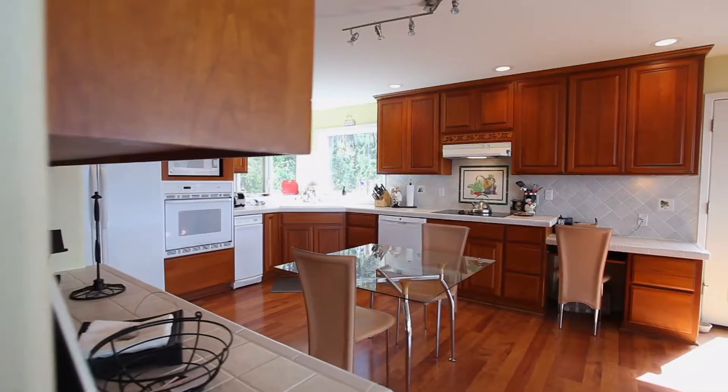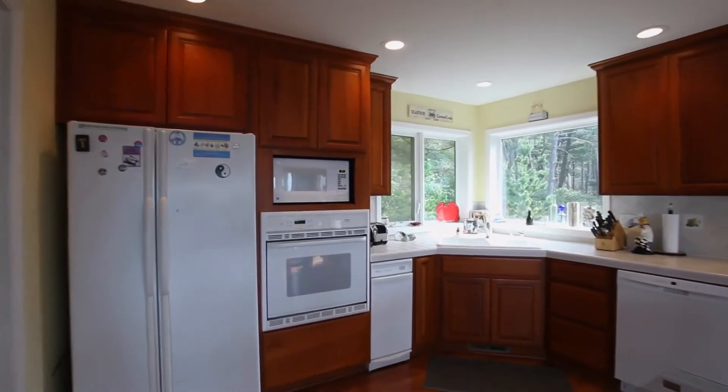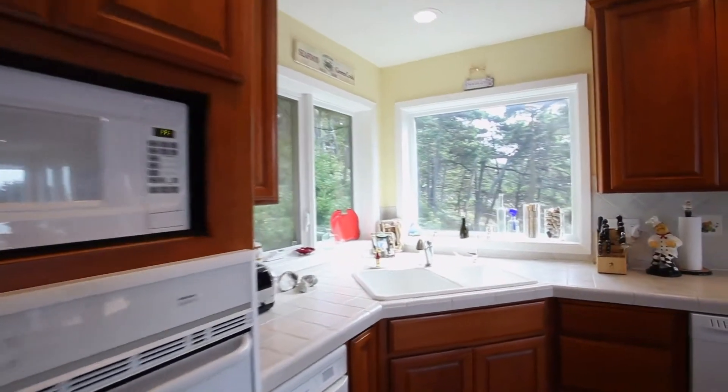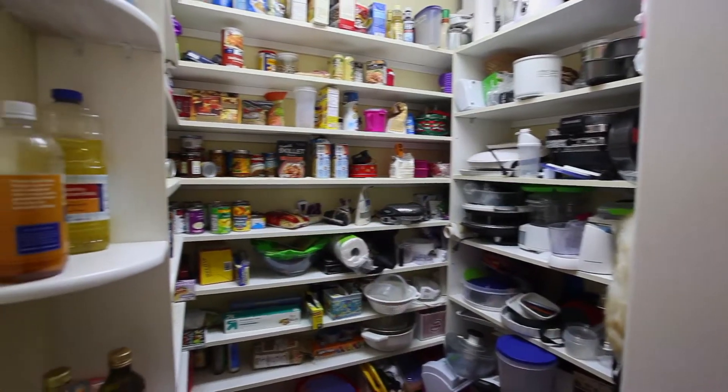The delightful kitchen is light and bright with every amenity for the chef and the family. It also includes a large walk-in pantry.